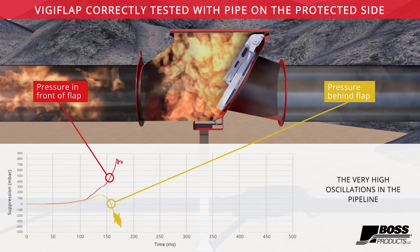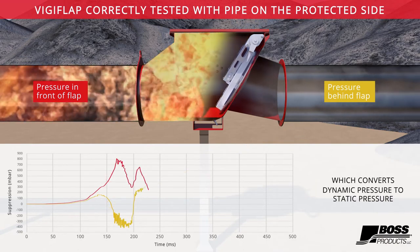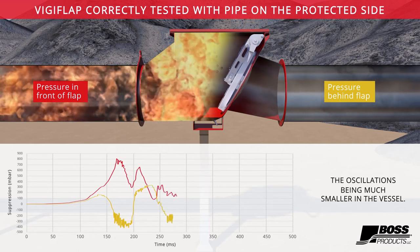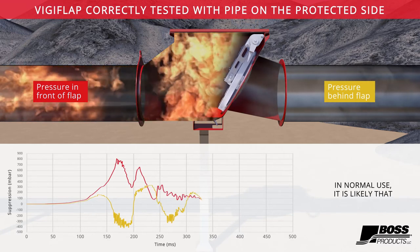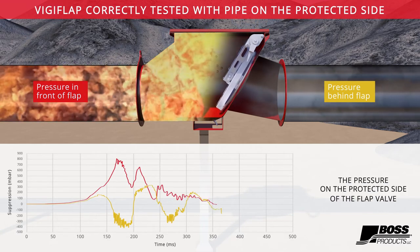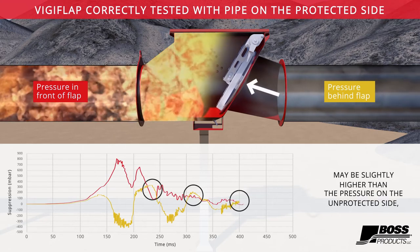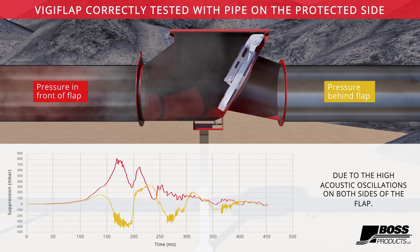The very high oscillations in the pipeline come from the powerful closing of the flap, which converts dynamic pressure to static pressure and produces shockwaves, the oscillations being much smaller in the vessel. In normal use, it is likely that the pressure on the protected side of the flap valve may briefly be higher than the pressure on the unprotected side, due to the high acoustic oscillations on both sides of the flap.